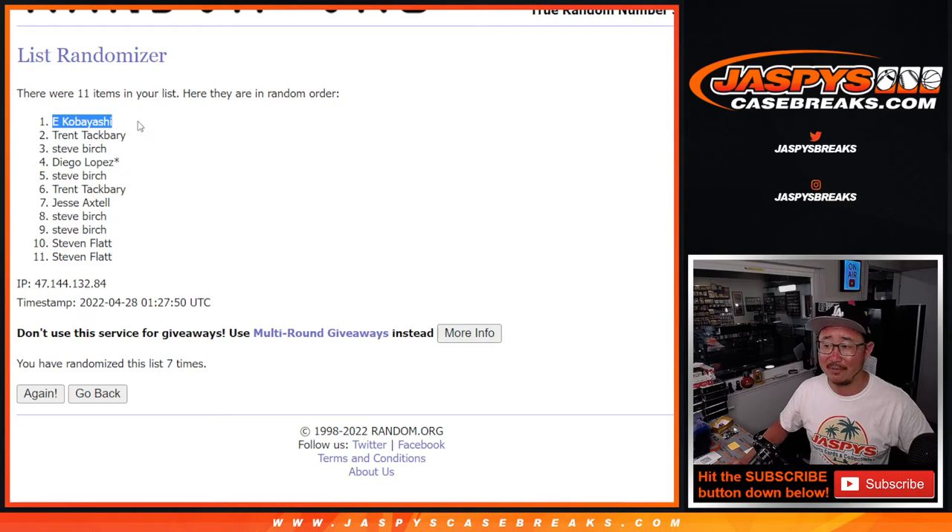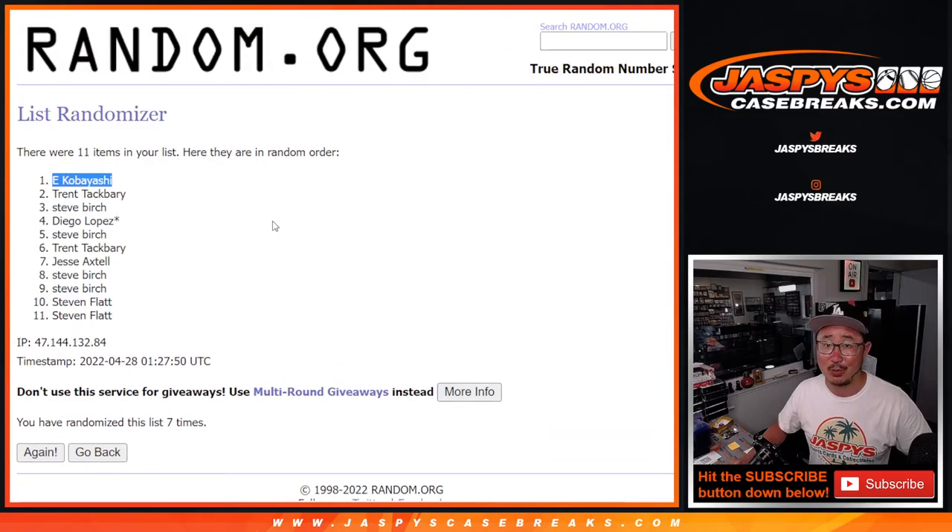Check out the details of the mixer on JazBeesCaseBreaks.com. And hey, high rollers out there, there are still some full spots available as well. Thanks for watching, thanks for breaking with us. I will see you next time for the next Mystery Crate and eventually that NFL Draft Mixer — JazBeesCaseBreaks.com. Bye-bye.